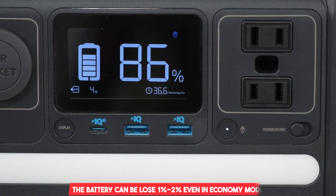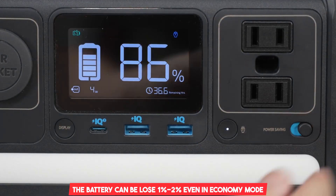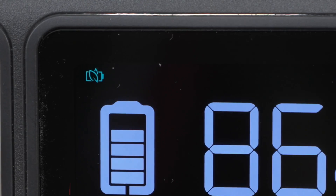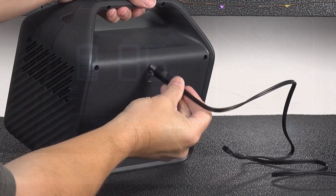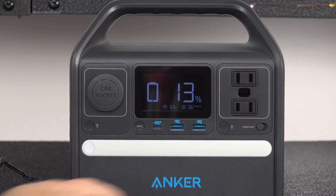Unfortunately, if you leave it in economy mode with all ports turned off, the battery can still lose between 1% and 2% of its capacity daily. Nevertheless, it is still a solid product that will satisfy your requirements in the long run.